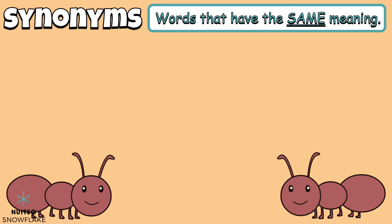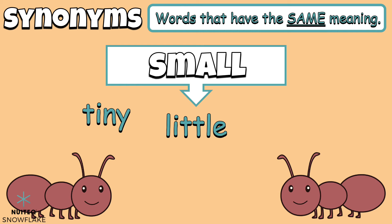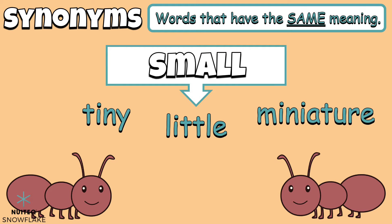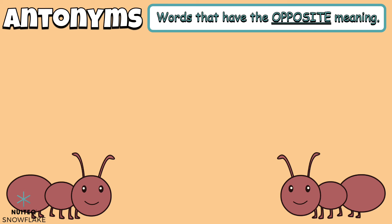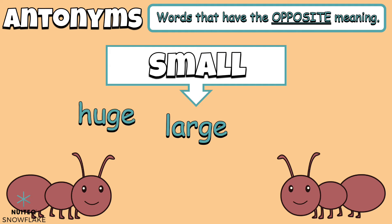Antonyms are words that have the same meaning. Look at the word small. Some synonyms for the word small are little, tiny, and miniature. Antonyms are words that have the opposite meaning. Let's check out some antonyms for the word small. Large and big all mean the opposite of the word small.